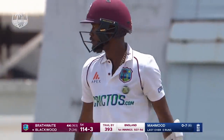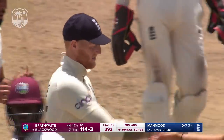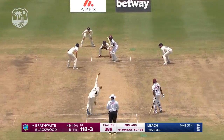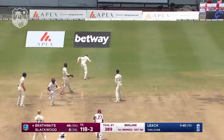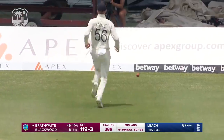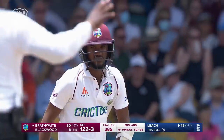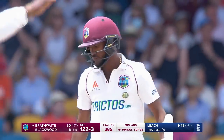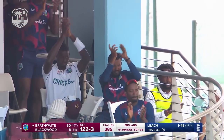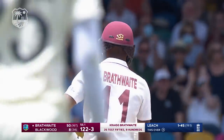It's been an enthralling morning session. England have thrown everything at the West Indies and Brathwaite has stood firm. Not too often you see the sweep shot from Craig Brathwaite, but he gets his 25th half-century in Test match cricket. He's had to battle, fight, and lead from the front in challenging circumstances, and he'll think highly of this knock so far.